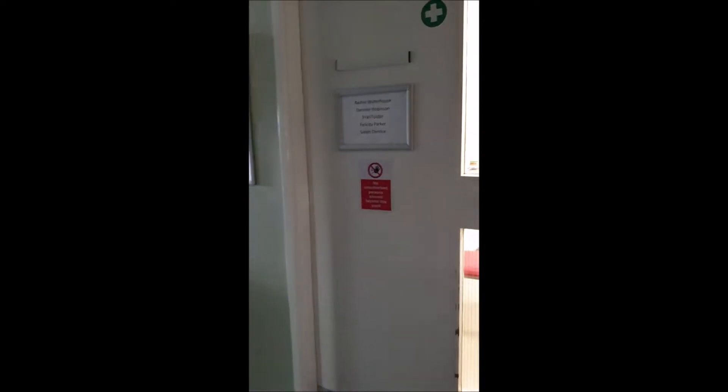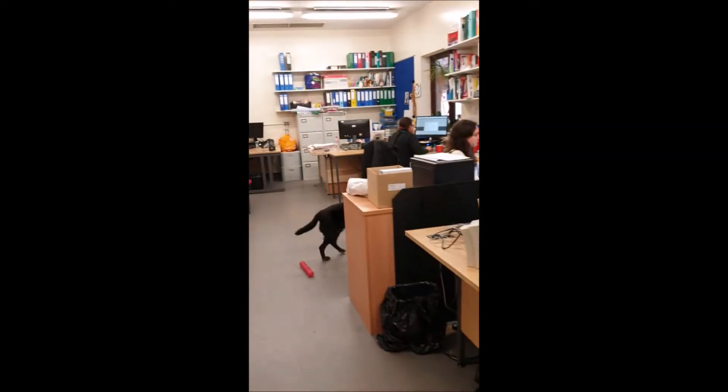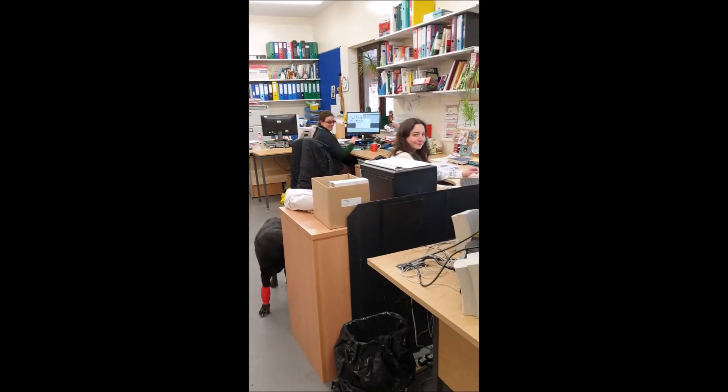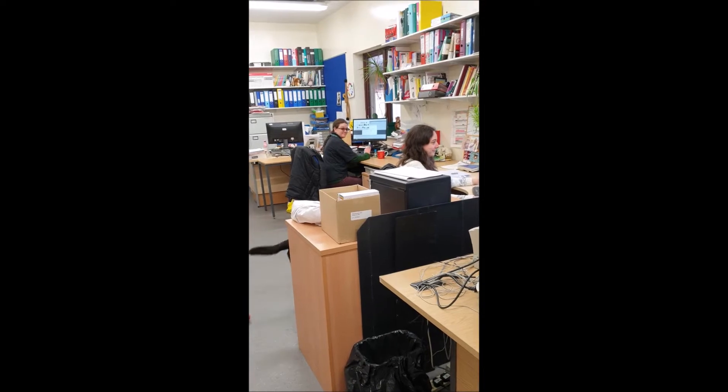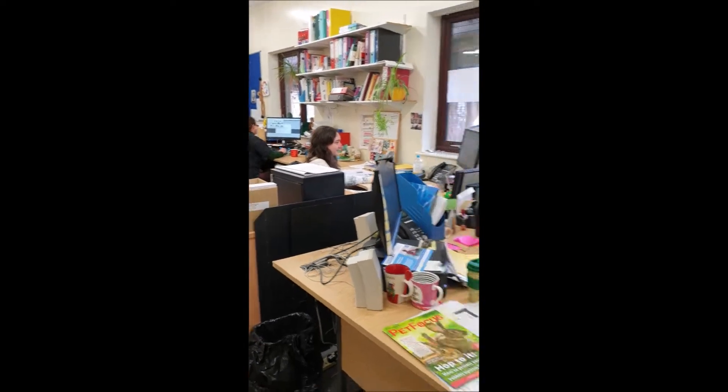And here we come to the staff office. Hello everybody, working hard. This is Danielle, she's the Level 3 Course Manager. And Fran Foster, she's the Level 3 Course Manager. Thank you guys, see you later.